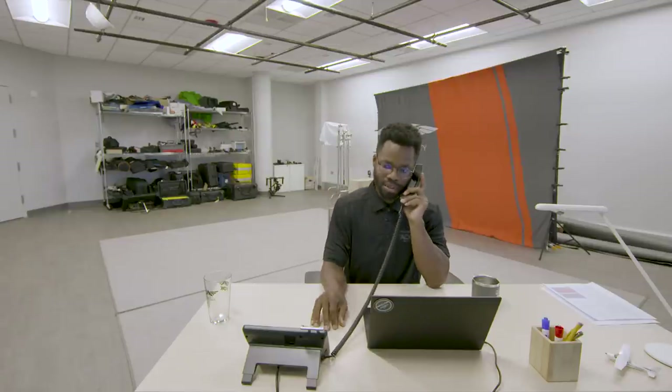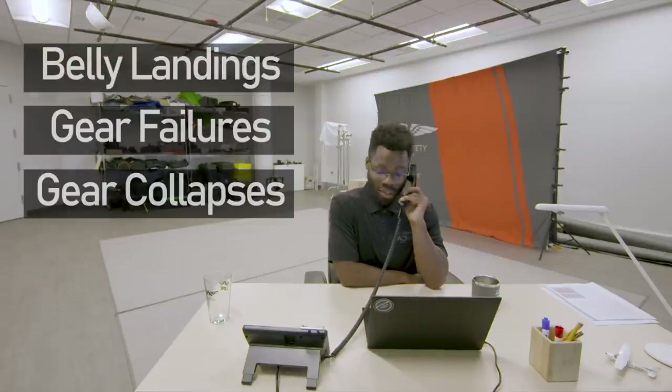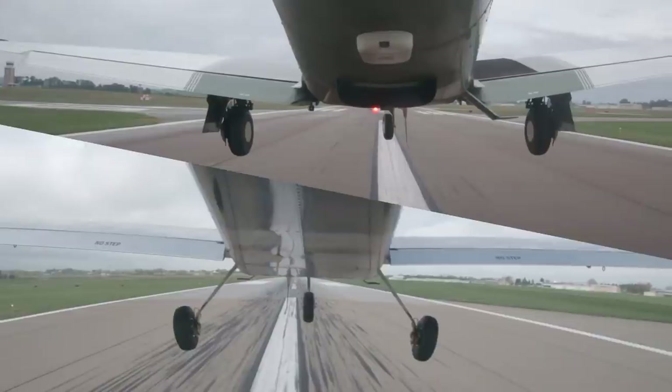According to insurance providers that we talked to, about 75% of gear up landings are pilot-induced — either from straight up forgetting to put the gear down because they're fixated on something else, or they chose gear up during the rollout. From an insurance point of view, this category encompasses belly landings, gear failures, and gear collapses in both retractable and fixed gear aircraft. Knowing that 75% of these accidents are pilot-induced means that most of these are preventable, and we as pilots can have the greatest impact on the rate of occurrence.